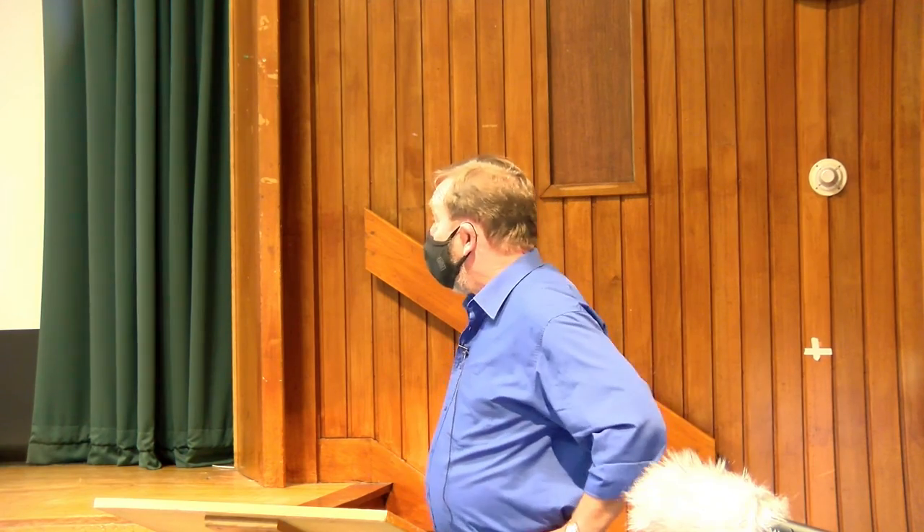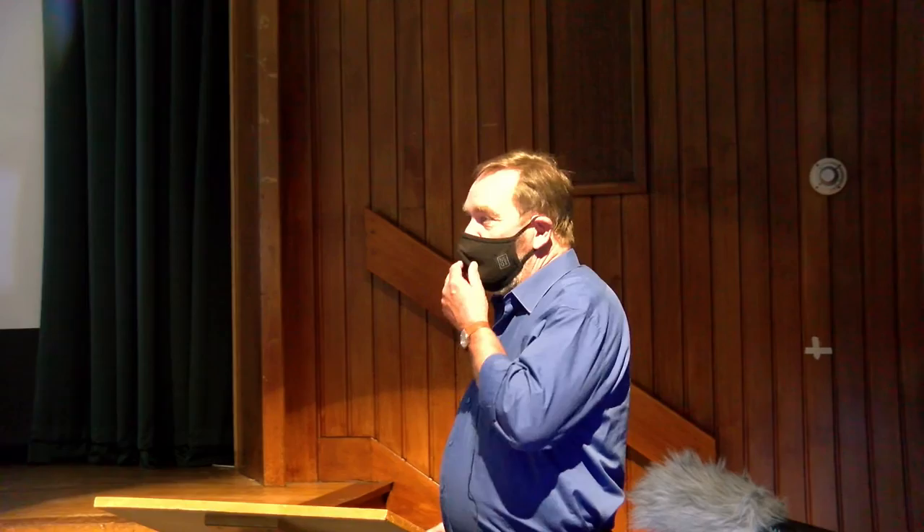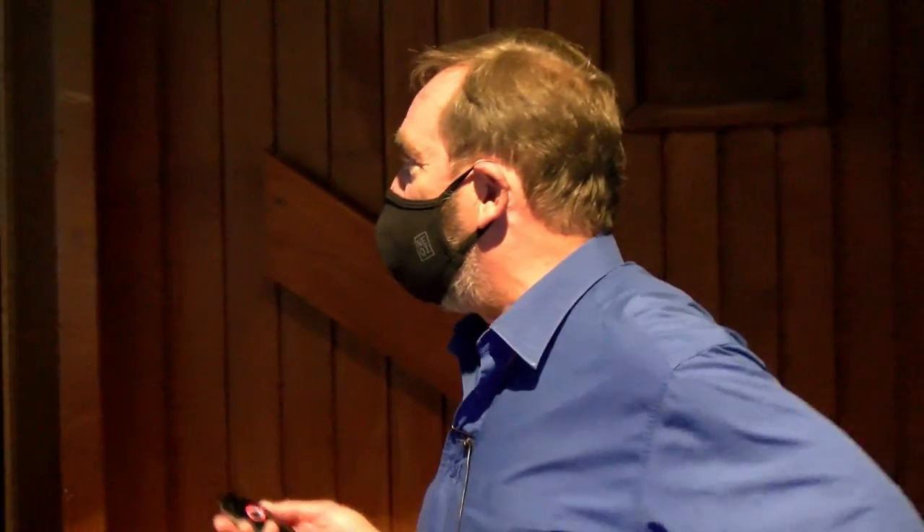Hello all. Peak fuel, salt works in the Rhinns of Galloway. We're moving away from all these large coal-fuelled works we've been looking at to much smaller, rural affairs.